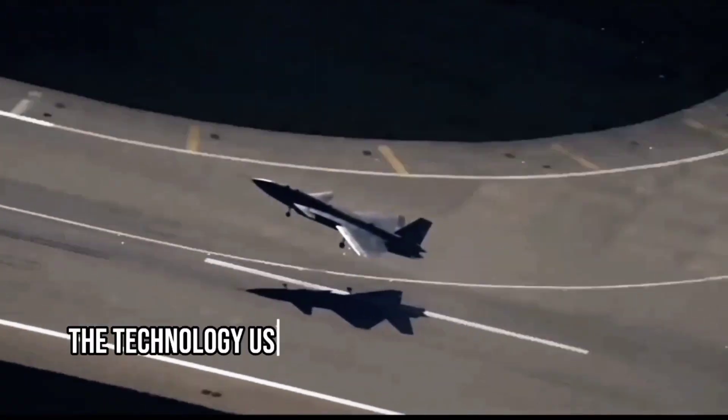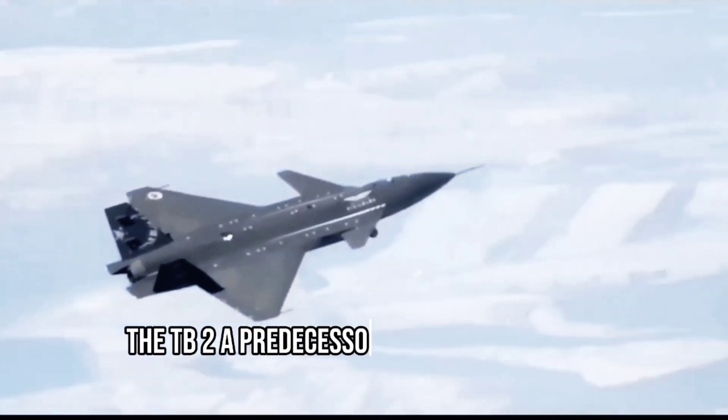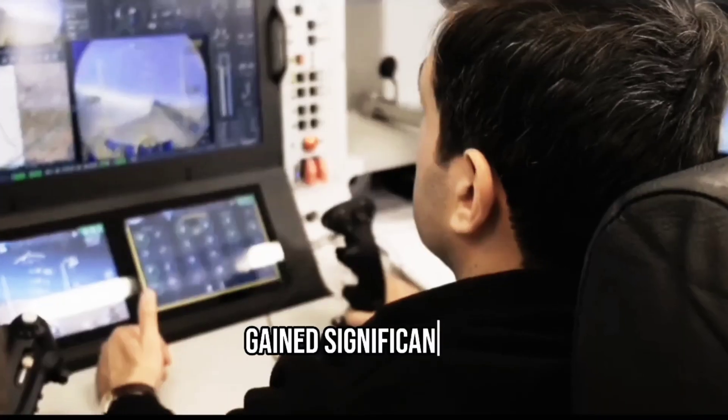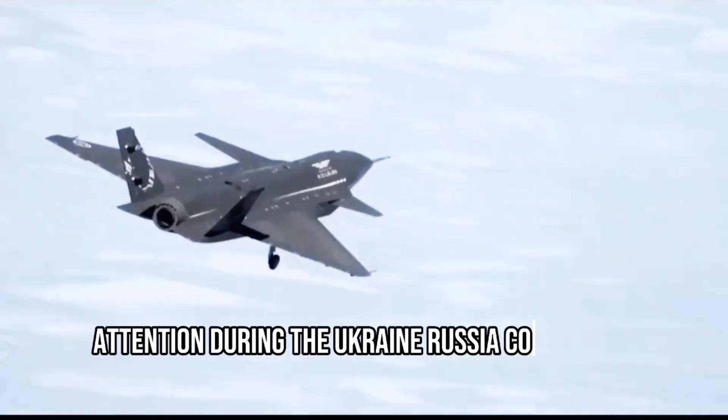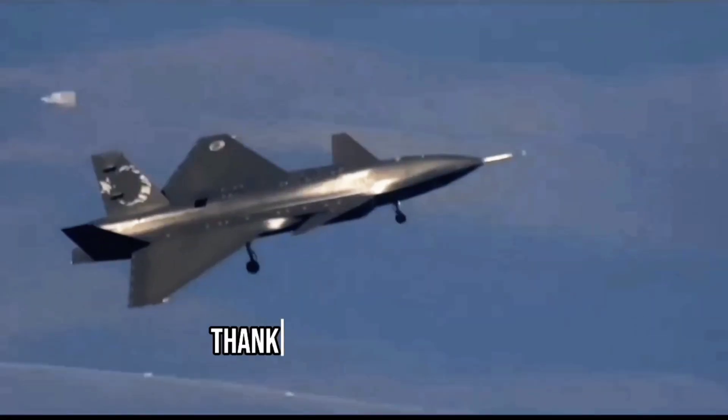The technology used in the Kızılma has already proven itself in real-world conflicts. The TB2, a predecessor of the Kızılma, gained significant attention during the Ukraine-Russia conflict, showcasing the effectiveness of Turkey's UAV technology.